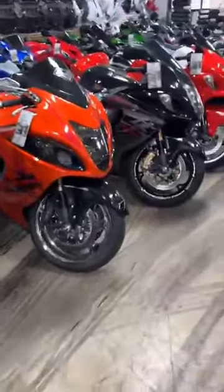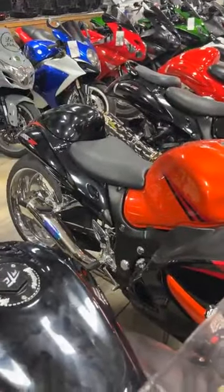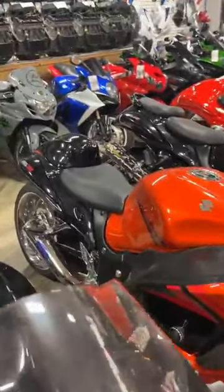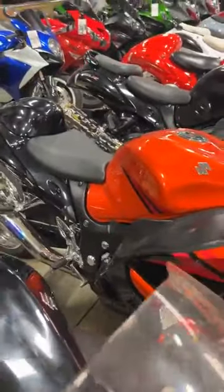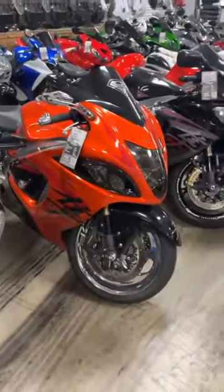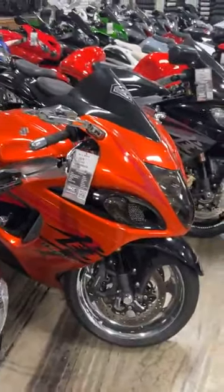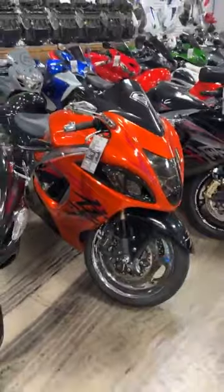Another one I can't believe hasn't sold — the 08 black and orange. Everybody loves this color. It has a Ruined Toys 240 fat tire kit with chrome wheels, and an exhaust I'm not even going to try to pronounce. Another $7,000–$8,000 in parts and accessories. 08, 13,000 miles, $14,999.